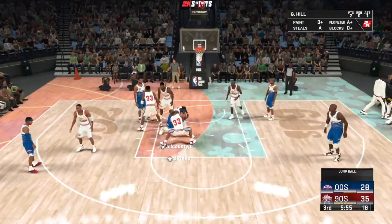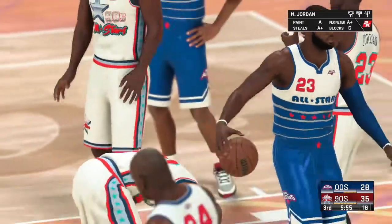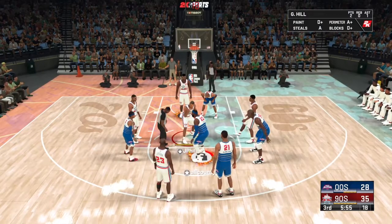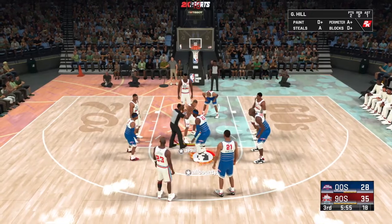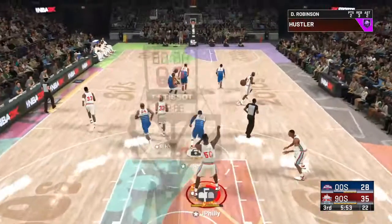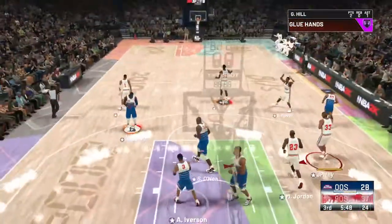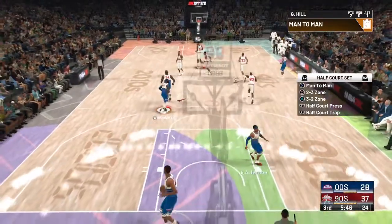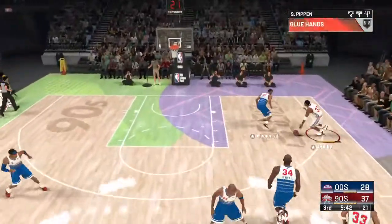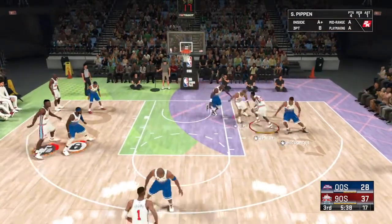Third quarter of basketball — two quarters in the books, and we're going to have a jump ball. It's the 90s team on offense, and then Jordan slams it in. When Jordan is cutting to the cup, he's locked in on throwing it down — the defense doesn't have a chance of denying him that.